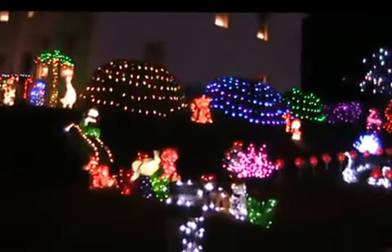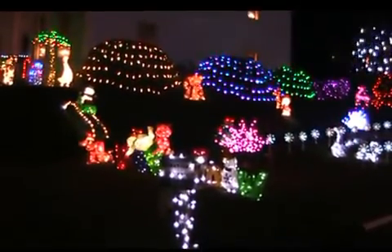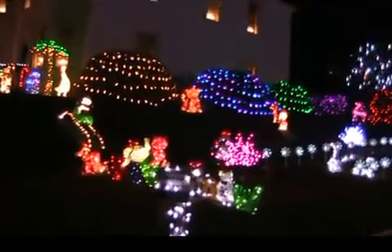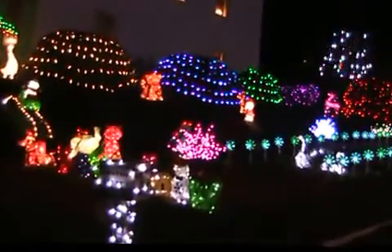We're here at Al Dupuy's house looking at the lights — a pretty impressive display, Al. Thank you. How'd you get started on all this? I'm with my friend Rupert here who's going to take us through here a little bit as I explain how this all started.